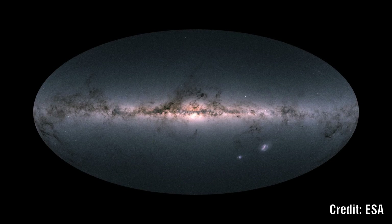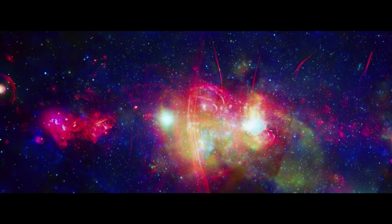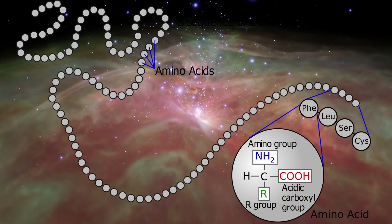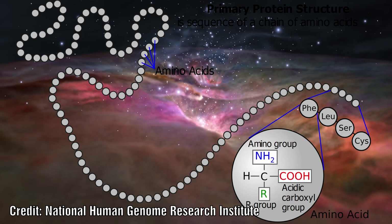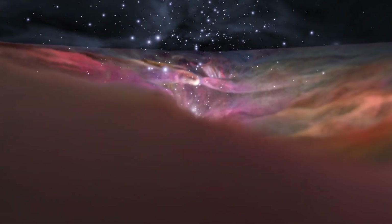Near the centre of the Milky Way, there are vast clouds of gas. For the first time ever, astronomers have identified a new organic molecule in this interstellar medium. This molecule could play a key role in the formation of amino acids, which are required for life to emerge. Let's examine this remarkable find.